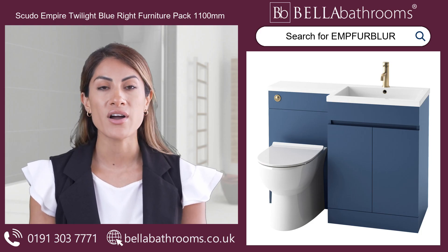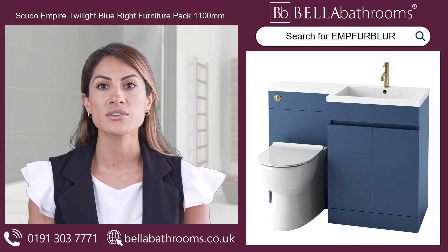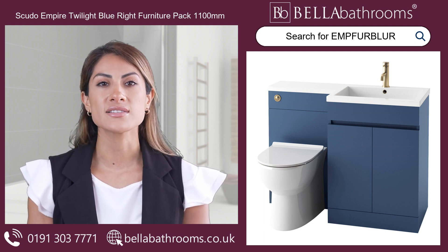Discover the Sfudo Empire Twilight Blue Right Furniture Pack 1100mm. This stunning furniture set is designed for your bathroom to provide service and style.